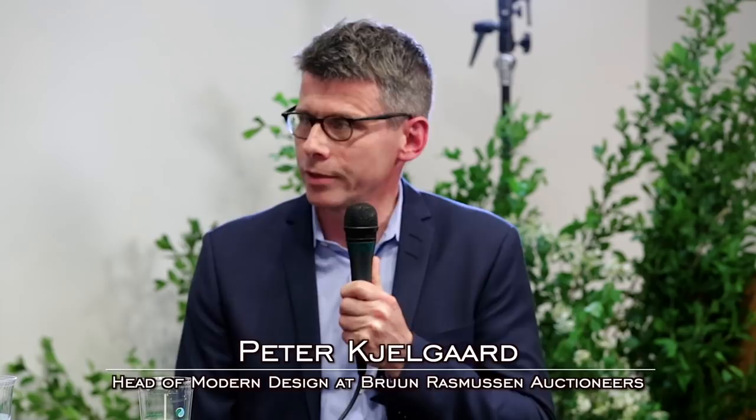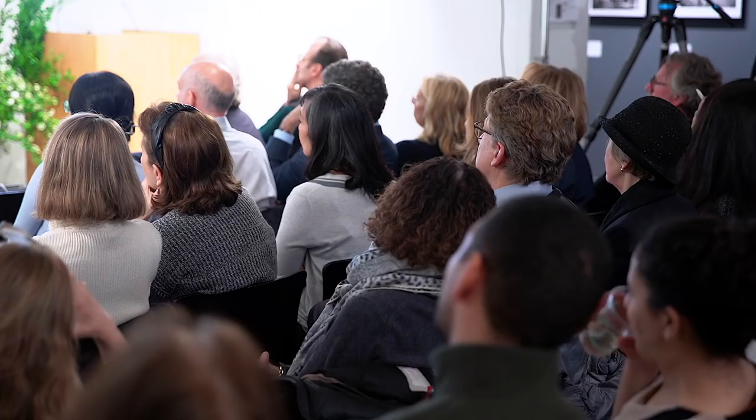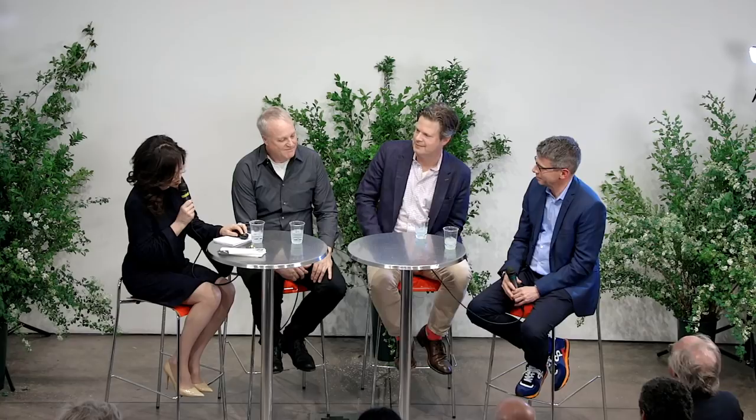In terms of auction prices: the first Wegner swivel chair could fetch around $20,000 to $30,000 — that's the range in Denmark. The later version with the simpler base would be around $8,000 to $10,000. And the re-edition, if it came up, would be something like $4,000 to $5,000. James, I have a surprise for you — let's talk about Pedermuss.